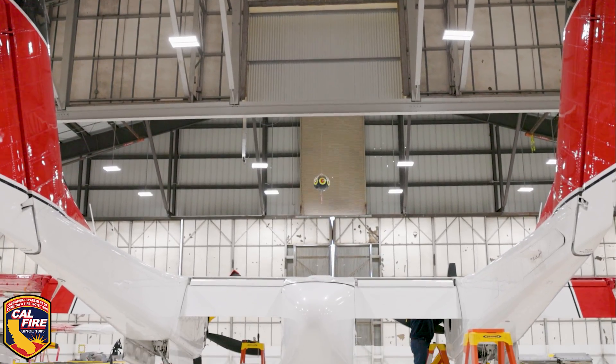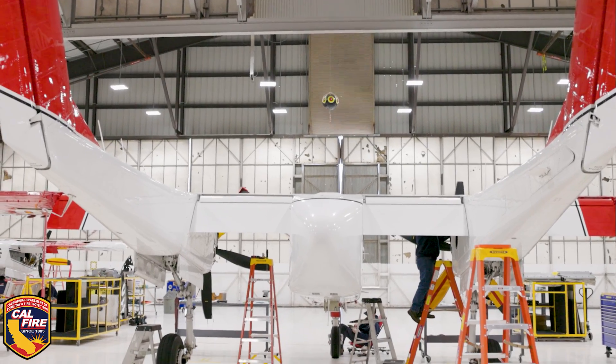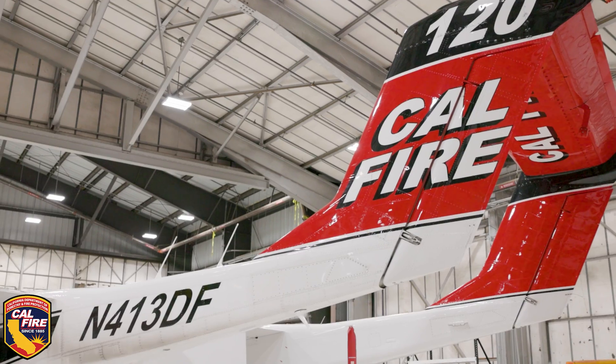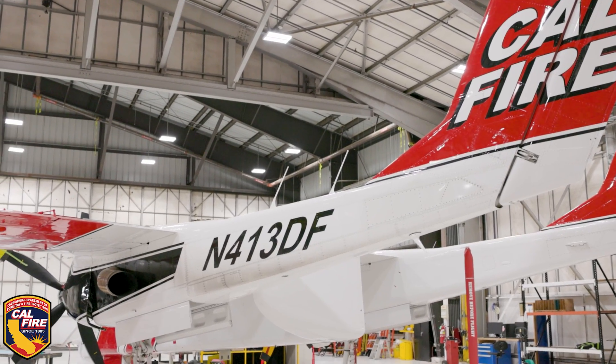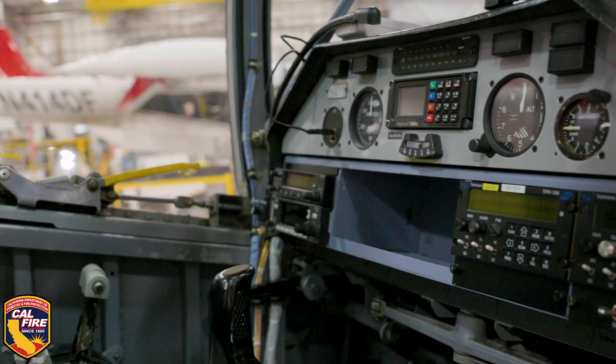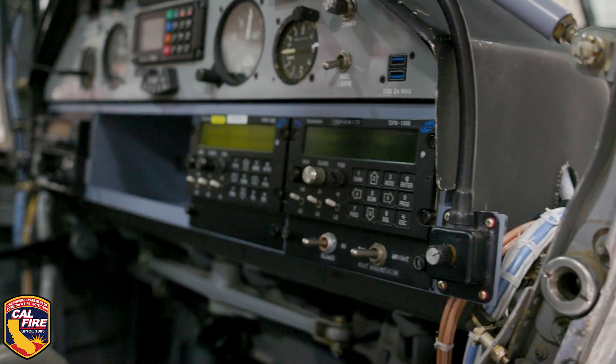There are a lot of modifications that we did. The engines and the flight controls and the basic airframe is the same as it was in service, but all of the avionics, the instrument panels, and the electronics related to that — that's all new. Radios are all new.